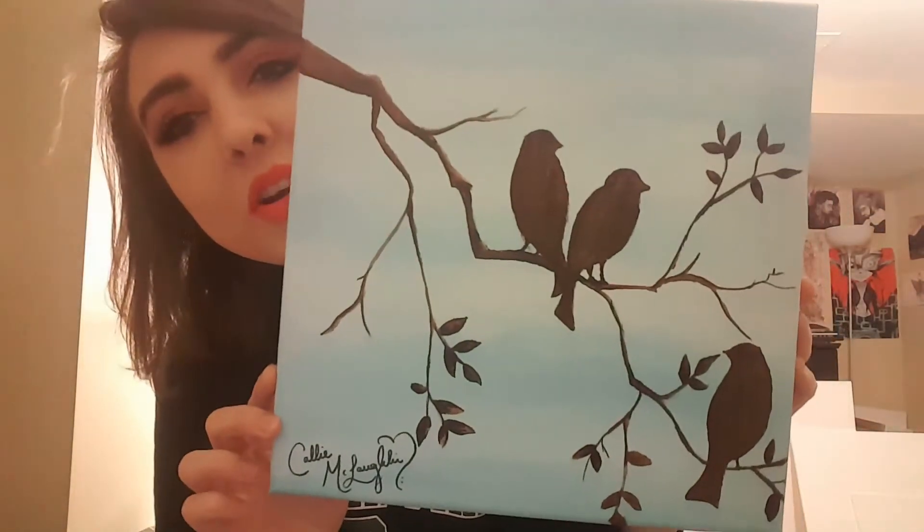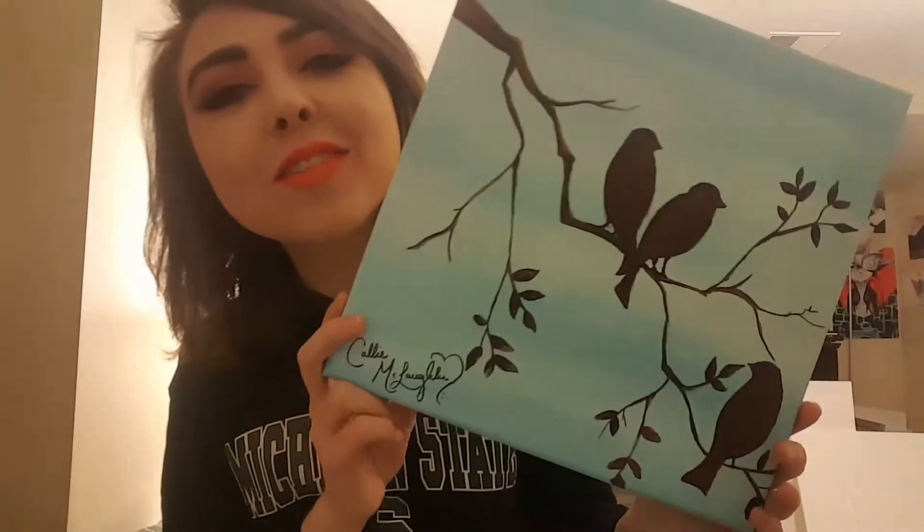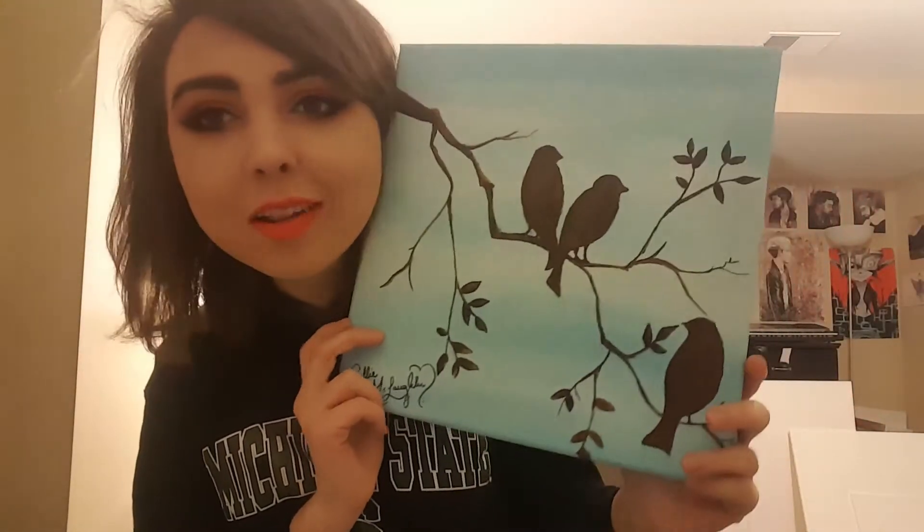Next I have these little birdies. I did it for the family I'm staying with — these three birds represent her kids. It's really cute, and this is also a Christmas present. I tried to color coordinate to their house, like blue and nude natural colors.